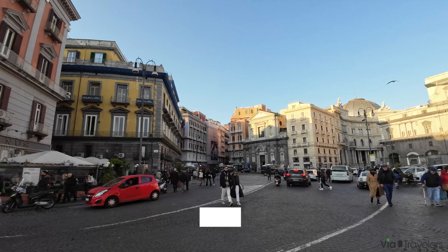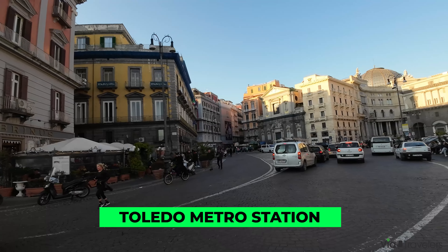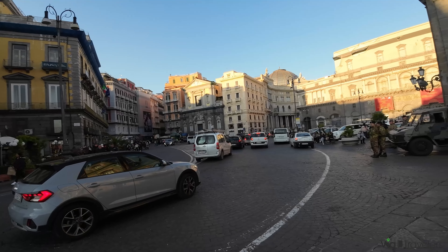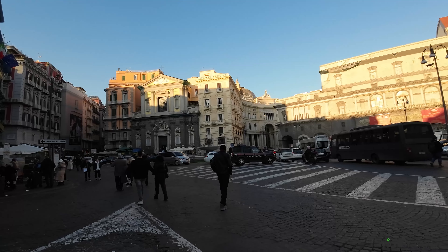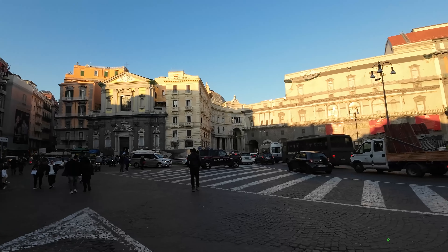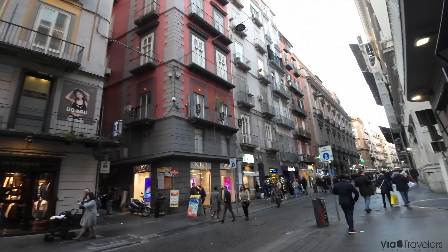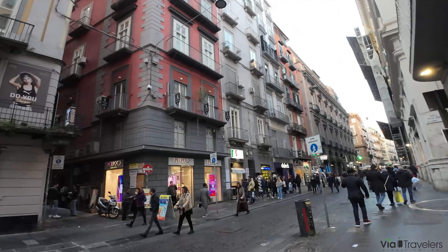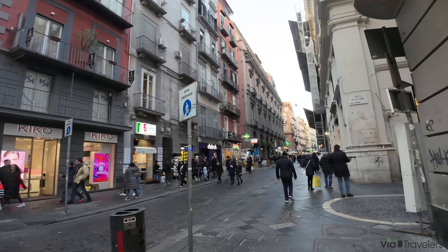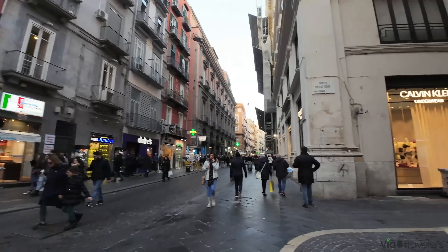A metro station is probably not what you'd think of when coming up with the best things to do in Naples. However, this is no ordinary subway hub. The Toledo metro station is more like an art installation and is said to be the most beautiful metro station in Europe. It's part of a cooperation between the Naples public transit department and local artists to bring art into people's everyday lives. Each level is decorated with a different colour palette, each representing the city of Naples.